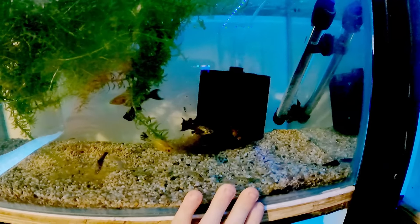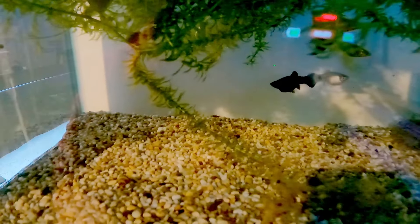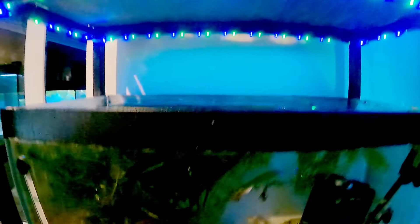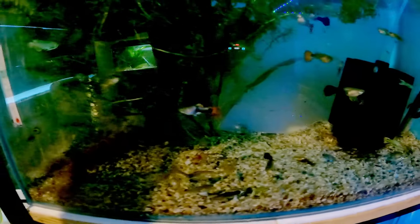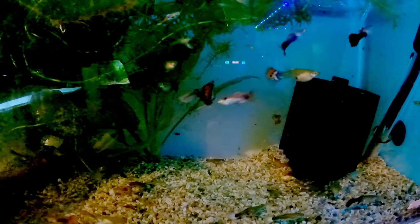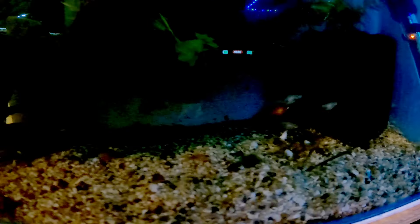Coming up to the side of that rack we've got live bearers. At the top we've got mollies — they're always really good breeders, a common fish in the hobby. There are some babies in there right now. Moving down, guppies — another hobby favourite because they're quite easy to breed. We've got loads and loads of guppies in here. Put a male and female together and they'll do the job for you — as you can see there are lots of little fry in there.